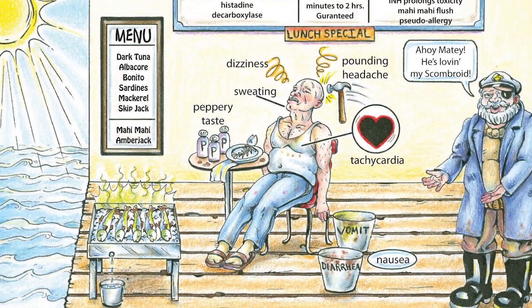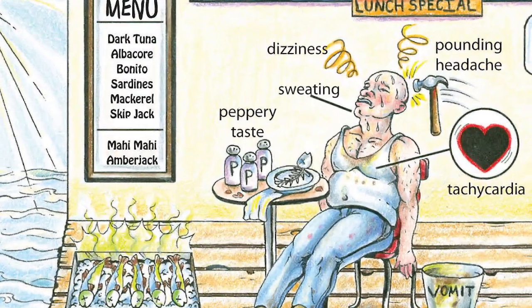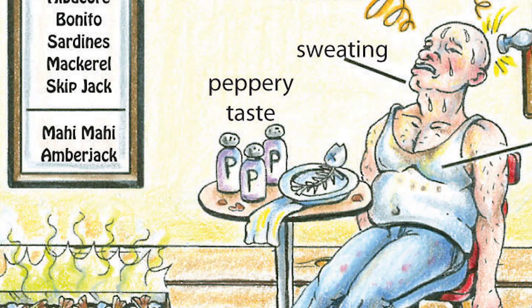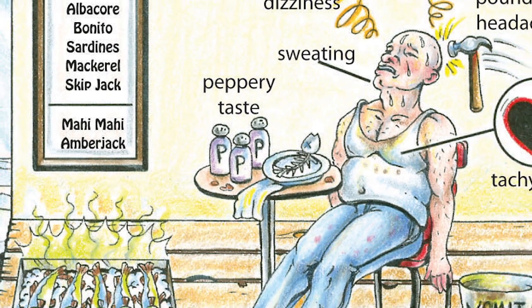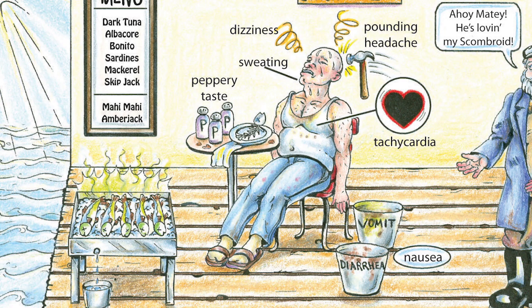The classic story, again, is going to be several people having been out for a fish dinner, perhaps at Captain Scrombroid's seafood restaurant. They're going to report that the fish had a very peppery taste, and then within several minutes after consuming the fish, they're going to start to develop these particular symptoms.